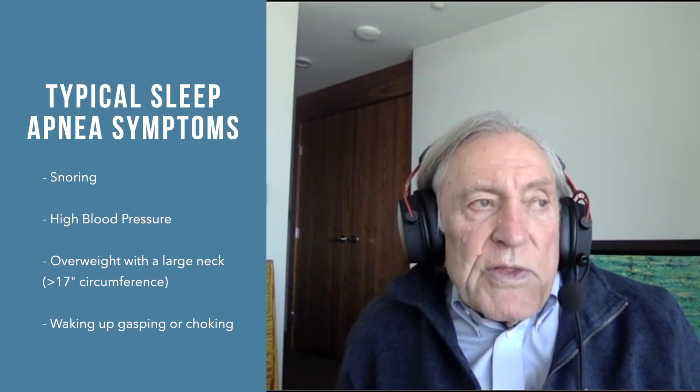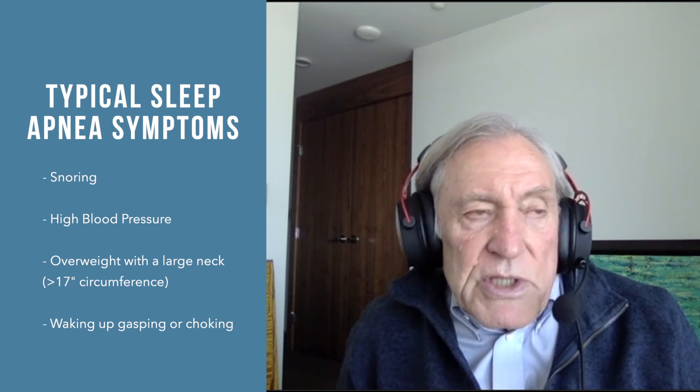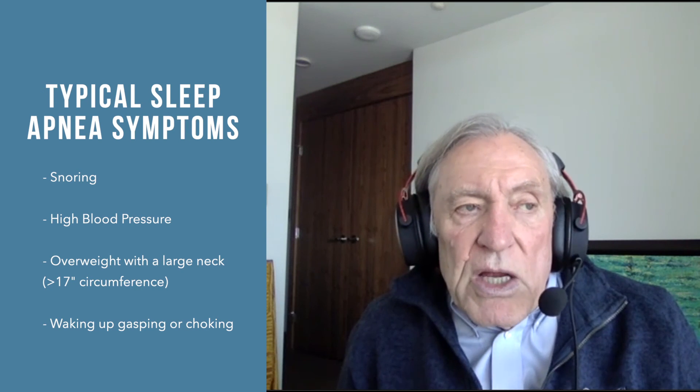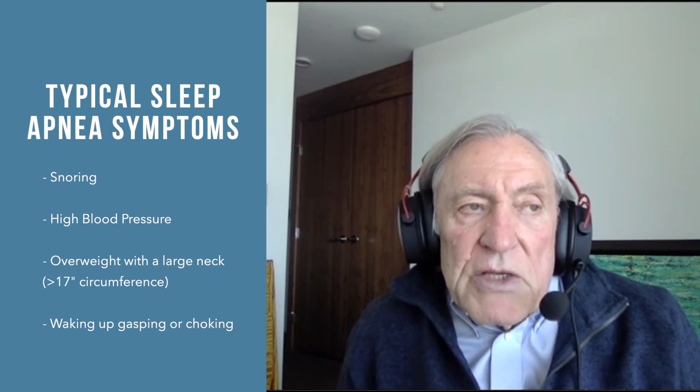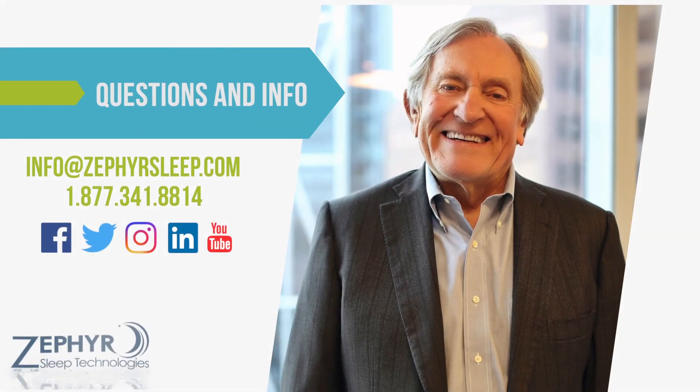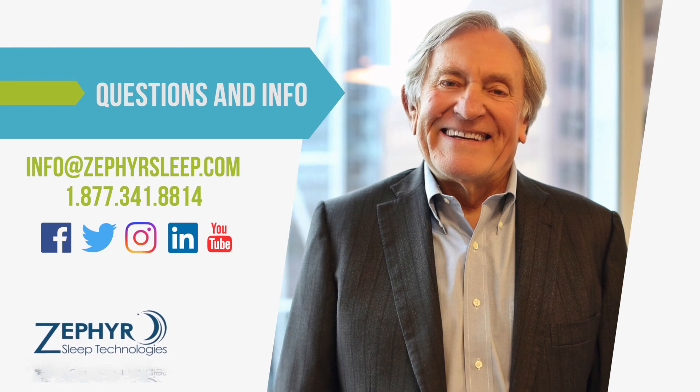Any treatment of bruxism should include consideration that the patient may have sleep apnea. Taking a careful history regarding four key things — snoring, high blood pressure, gasping and choking, and large neck circumference — is important for screening for sleep apnea, so you will know whether it's a fellow traveler in your patient. If the patient has both bruxism and sleep apnea, start with treating the sleep apnea, not the bruxism. If you treat the bruxism with a traditional appliance, you may make the sleep apnea worse.